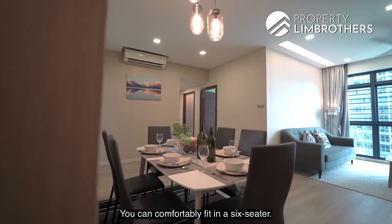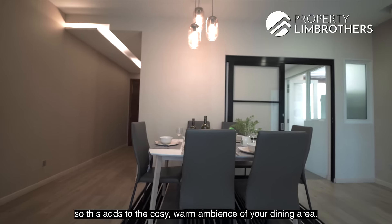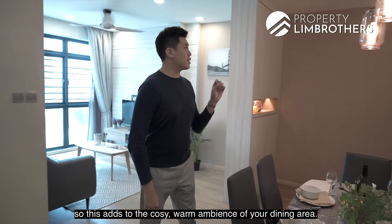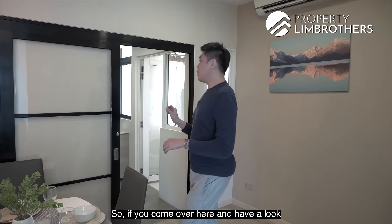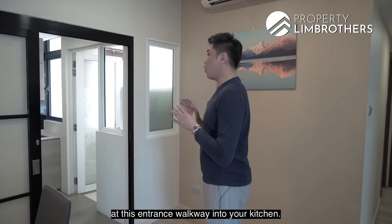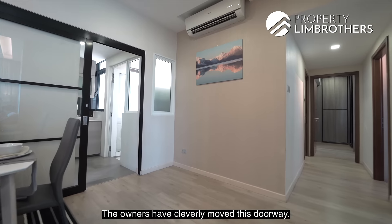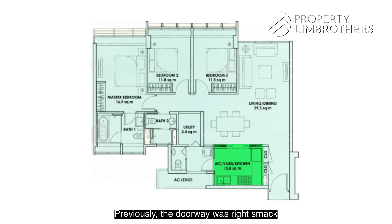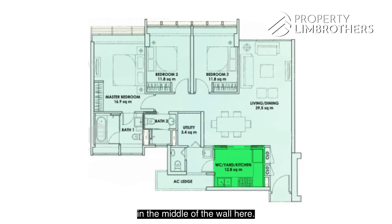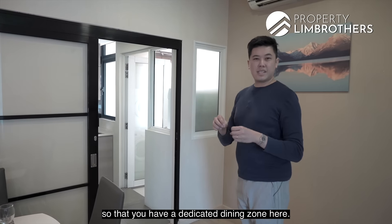This is the dining area zone, comfortably fitting a six-seater table. Pendant hanging lights are already installed, adding to the cozy, warm ambience. The owners cleverly moved the kitchen doorway from the middle of the wall to the right-hand side, giving you a more unobstructed and dedicated dining zone.